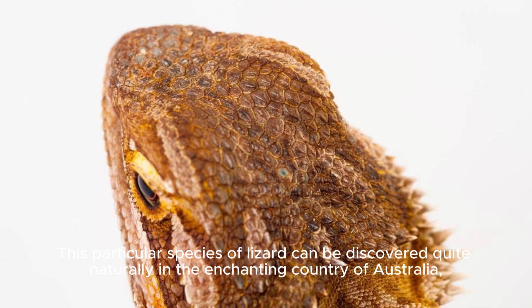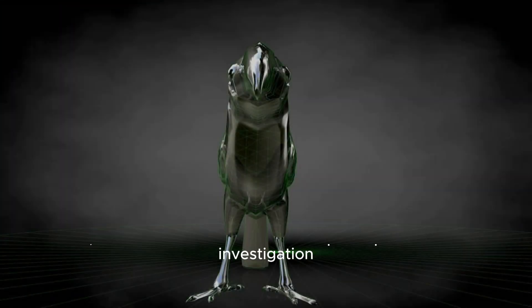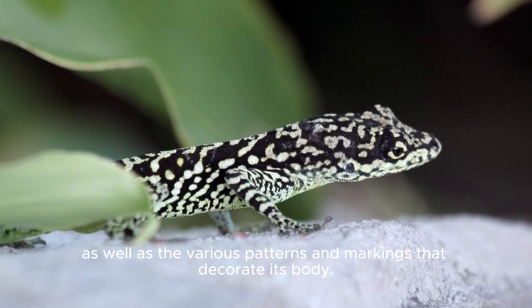This particular species of lizard can be found in Australia, and it is frequently recognized for its distinctive tail frill, which expands and resembles a beautifully crafted collar around its neck region. Let's take a more in-depth look at this remarkable appearance, as well as the various patterns and markings that decorate its body.